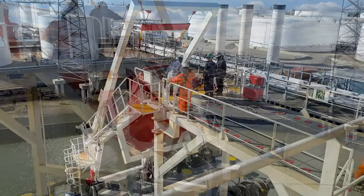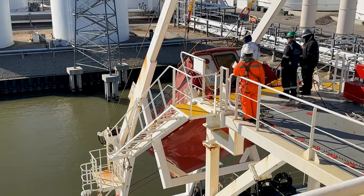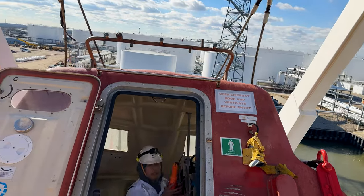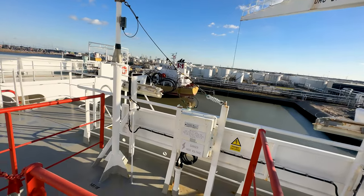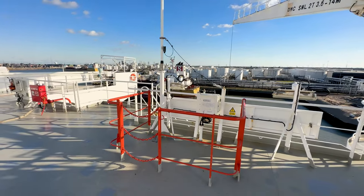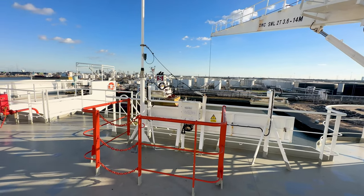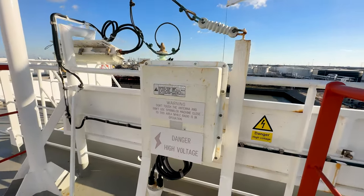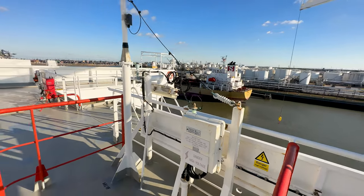Here you can see the free-fall life raft being inspected. In case the order was given to abandon ship, the crew would climb into this life raft, seat belt themselves in, and then it would fall off the back of the ship. And just to give you an idea of how powerful this radio is, the transmitter cable going to the antenna must be protected to keep people away due to their high voltage. This is what feeds the antenna for the MFHF — medium frequency, high frequency radio.